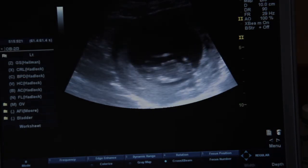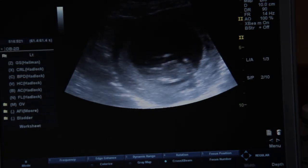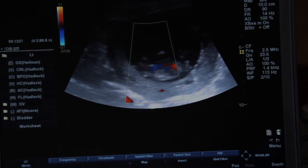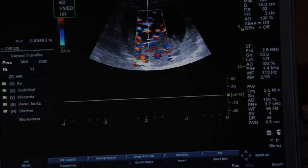Can you see the baby on the screen? Yeah. So she doesn't have sound. Thank you.